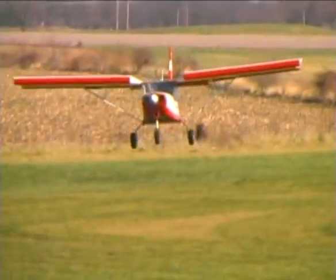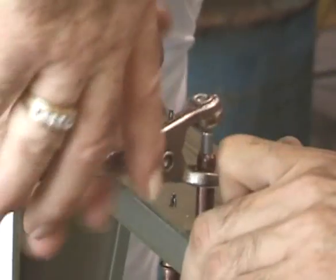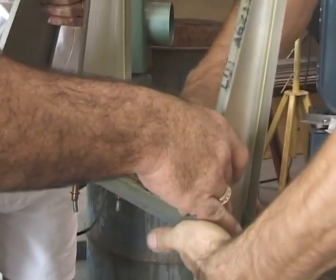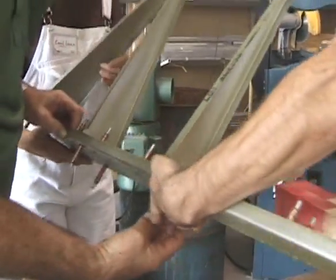One key to the success of Zenith Aircraft Company is their commitment to making their airplanes as easy to build as possible. The builder workshops offered by Zenith Aircraft allow the first-time builder to learn all of the basic skills needed to complete an entire airframe.